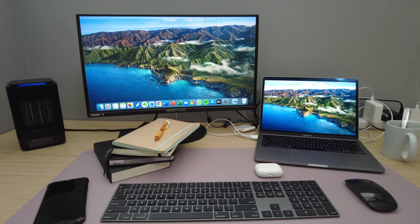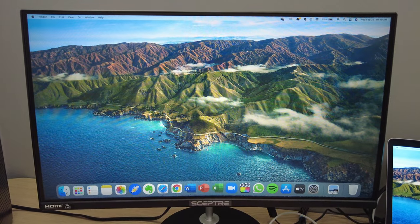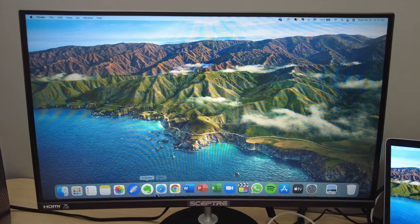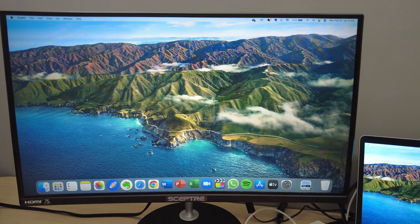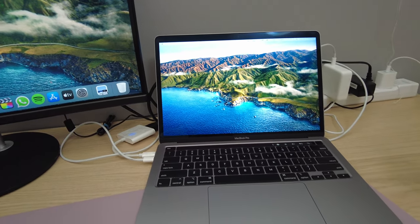Let's get into my first setup, right here in my home. No setup is complete without your monitor or laptop. I use this Capture 24-inch curved monitor — I'll link it below if you're interested — and of course I connect it to my MacBook Pro.